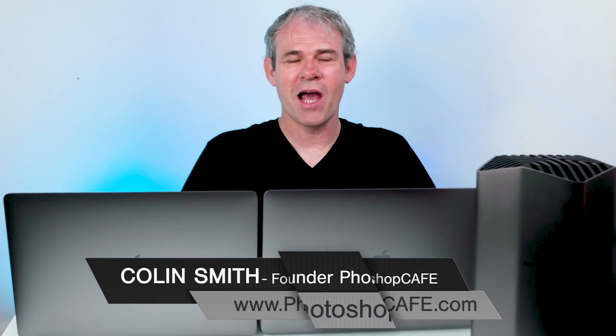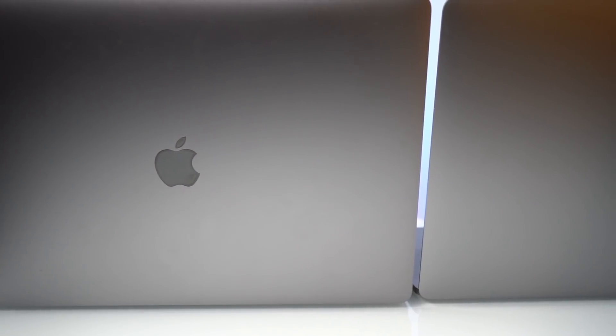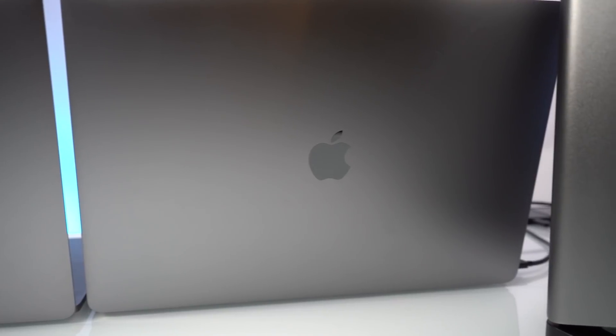I've got some really cool gear in front of me. I've got the brand new 2018 MacBook Pro and right next to it the 2017 MacBook Pro, and I'm going to do a comparison — both of these are the top of the line ones. I've also got the Blackmagic eGPU and I'll talk more about that in a little bit. I want to look at these laptops, and we'll be doing speed tests in Premiere Pro, Lightroom, and Photoshop as well.